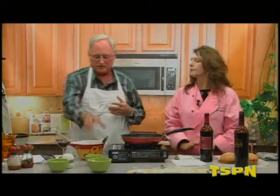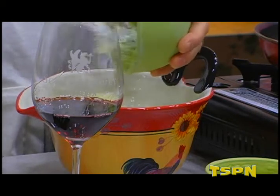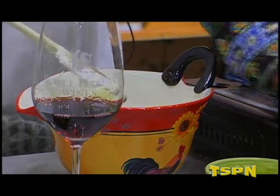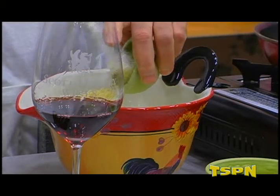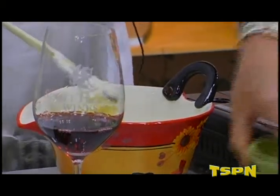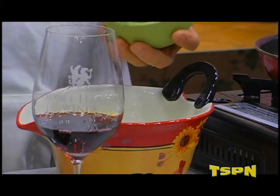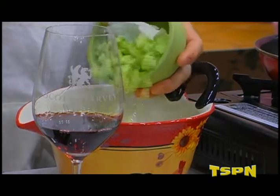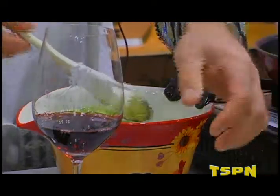And then in the tzatziki sauce goes another half of a medium onion — not cooked. And then your garlic, about a tablespoon of garlic. And then you have cucumber — peeled and then just cut into small sections. And then lemon juice, so we have a little lemon.